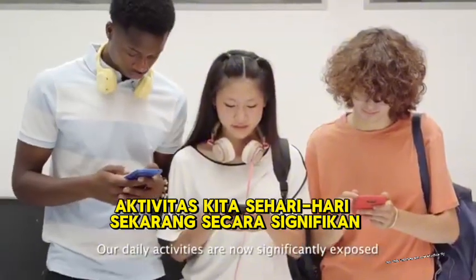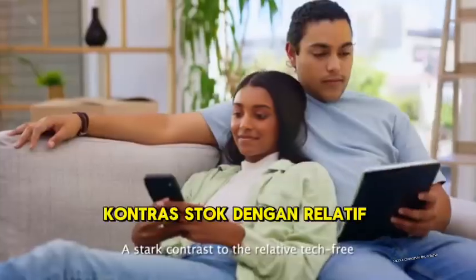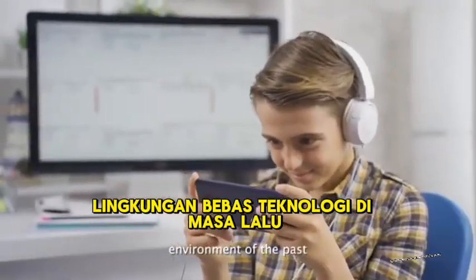Our daily activities are now significantly exposed to the pollution from tech gadgets, a stark contrast to the relative tech-free environment of the past.